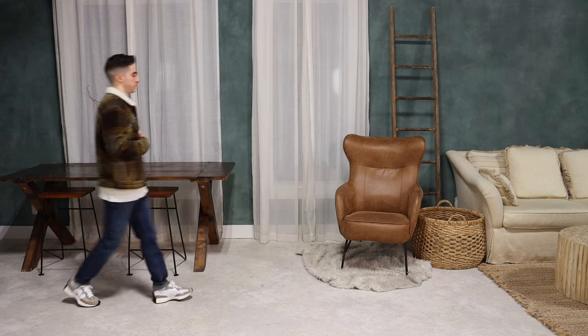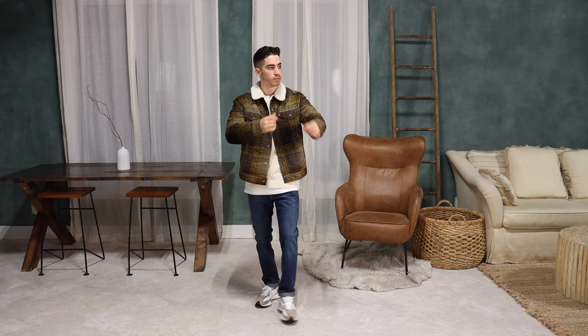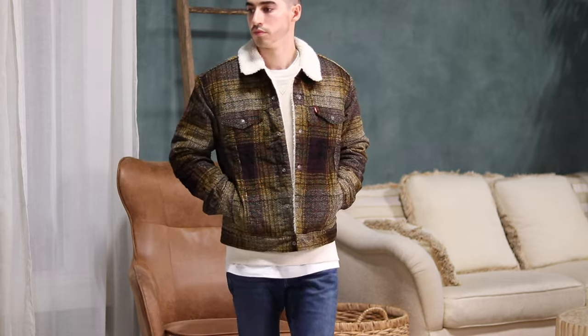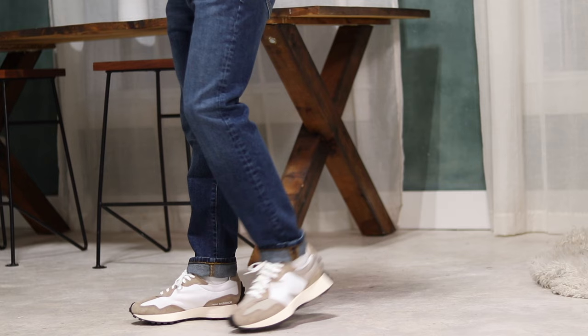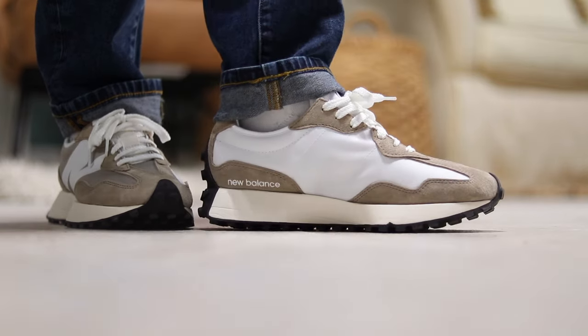Part of fall is the jackets, right? Well, I've got the perfect one here. This Sherpa lined brown plaid jacket is one of my new favorite pickups — not only is it super comfortable, it also really pops and acts as a statement piece if you're looking to add some extra detail to your outfit. I kept the same dark denim as the last fit, which sits nicely on top of the 327s. This really is a timeless fit.